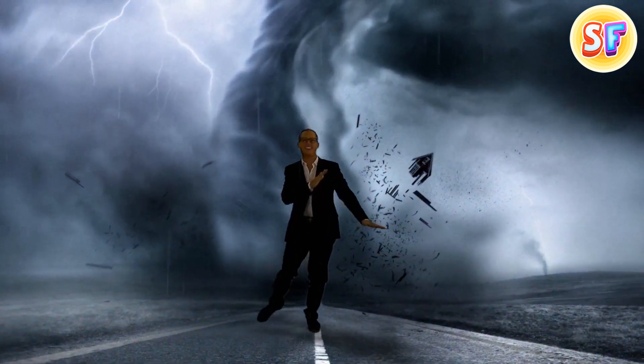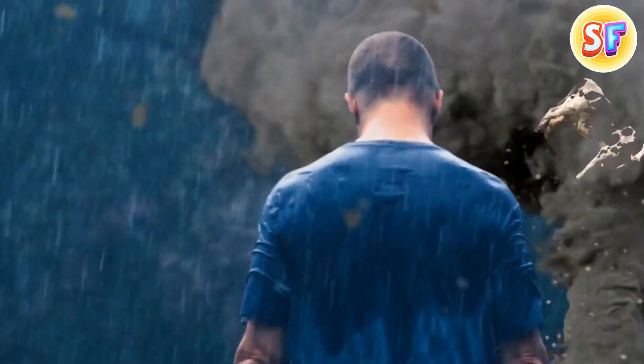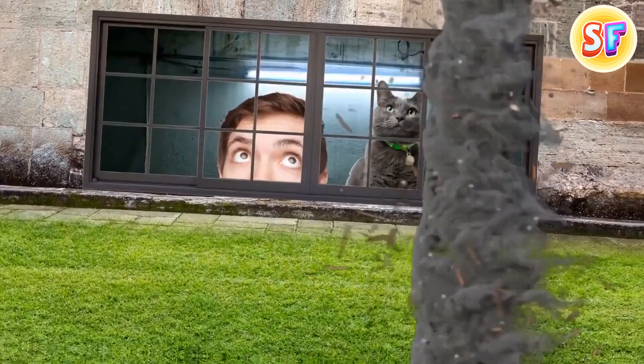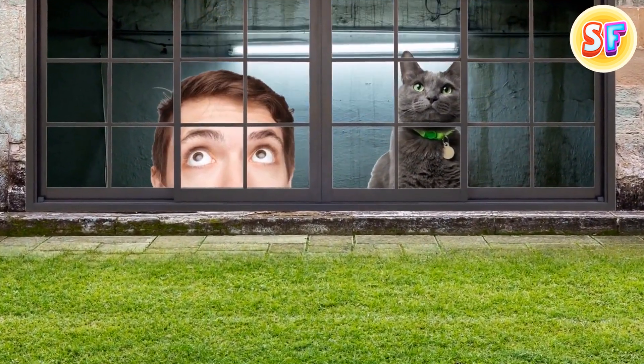And now, this insane storm is really close. Maybe you have a couple of minutes to get somewhere safe. Do you have a basement? Go hide. Or maybe — I know this is a crazy idea — but what do you think about going inside a tornado to check what it would be like?